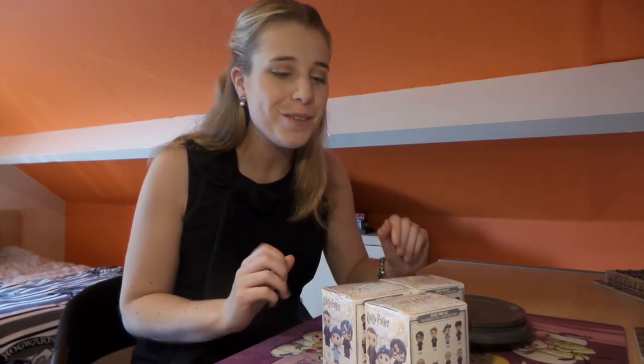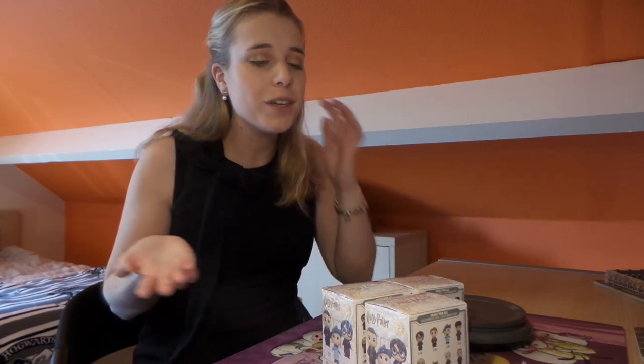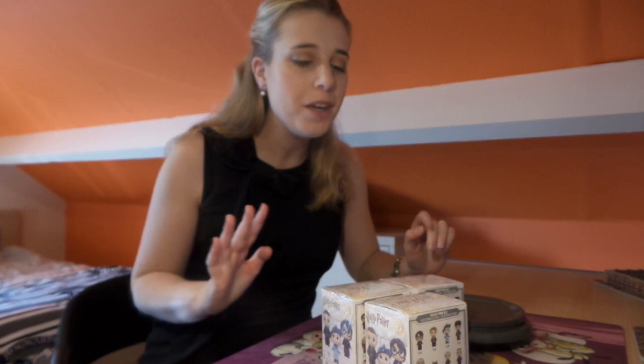Hi guys, welcome back to my channel. Today I'm going to be unboxing these Barnes & Noble exclusive mystery minis with you and I'm really excited because I haven't opened any of them before and I really hope I'm going to get some exclusives of course. I've got only three boxes so chances are slim to be honest.